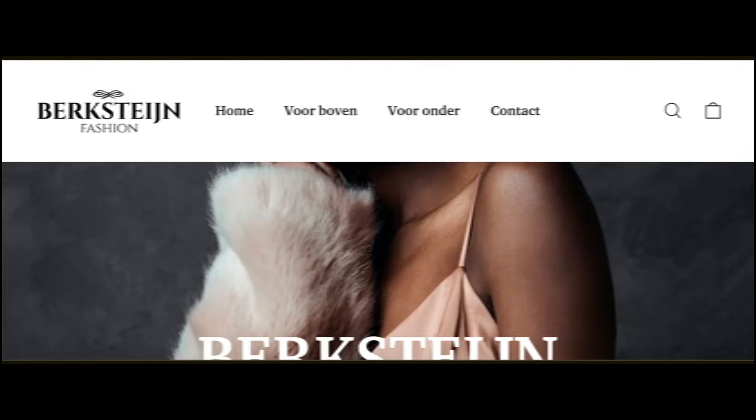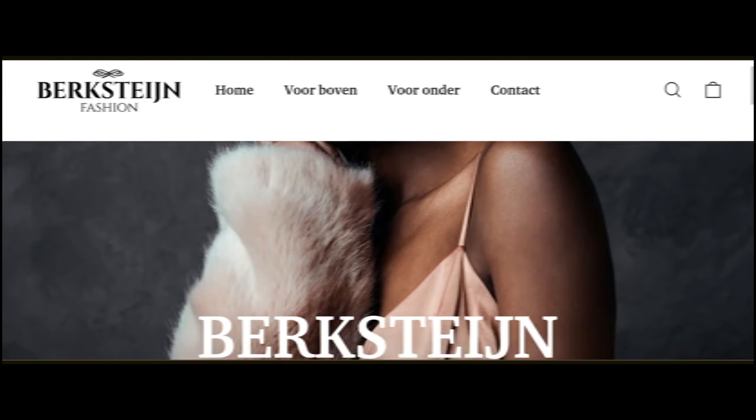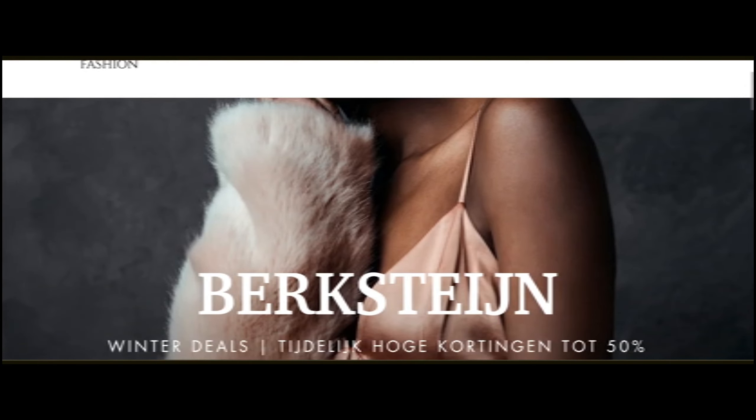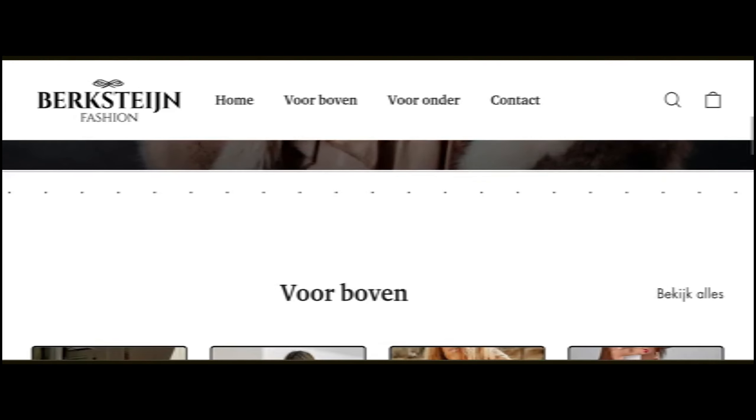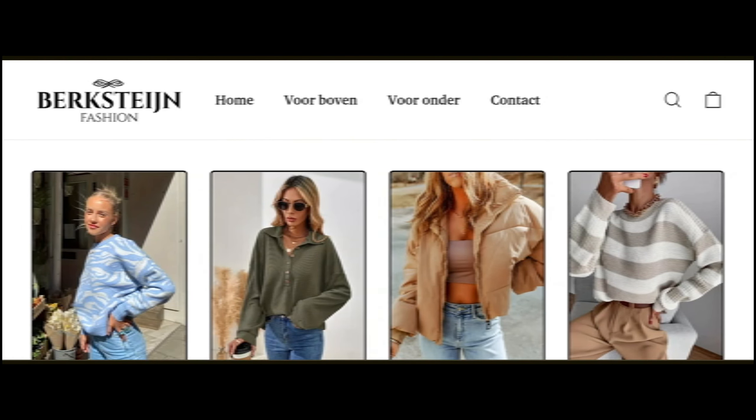Hey everyone, welcome. In today's video, do you want to know about Park Street Fashion reviews? We are going to update you with an advice review. If you buy any product from this website, watch this video till the end. This is an online site which offers multiple types of dress collections, as you can see here — different types of dresses.